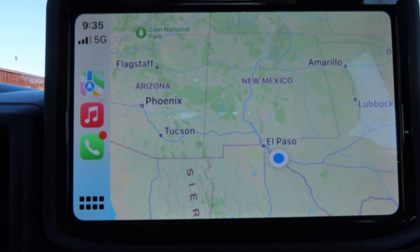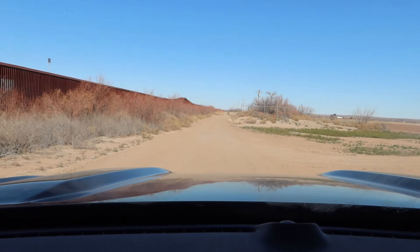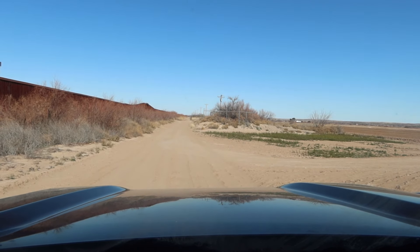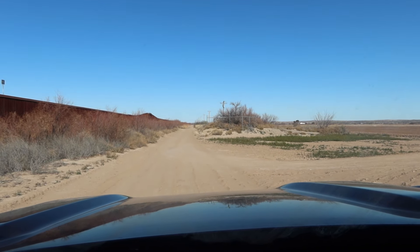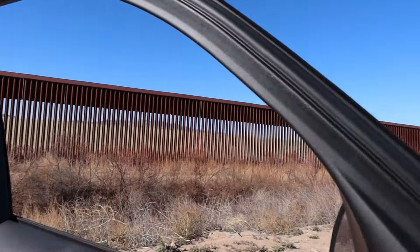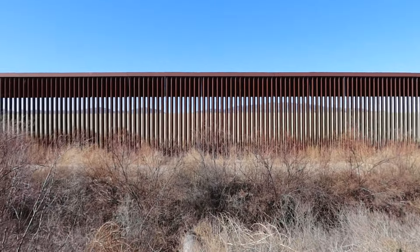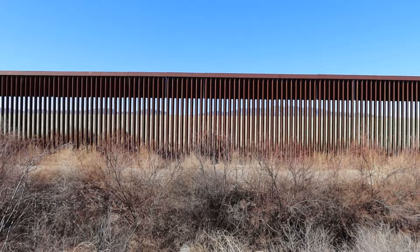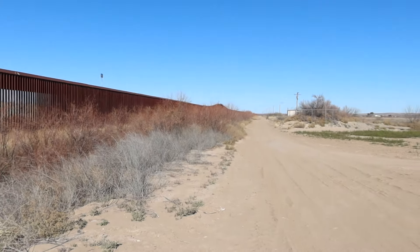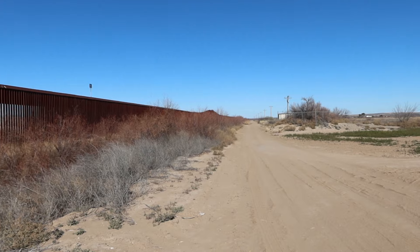Tucson to the west, Lubbock to the east. I'm going to visit some towns here along the border with Mexico — very poor towns, interesting places. Right now I am actually right on the border with Mexico. There's Mexico on the other side of this fence. This is the border fence, and I'm on the road that Border Patrol uses as they patrol the border.